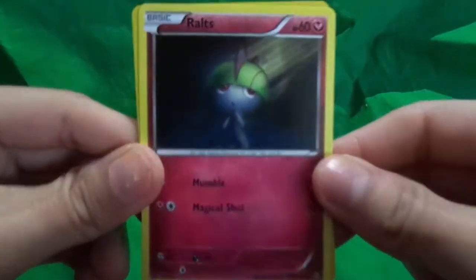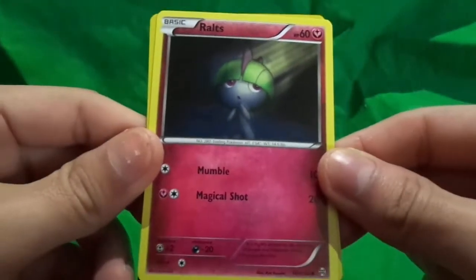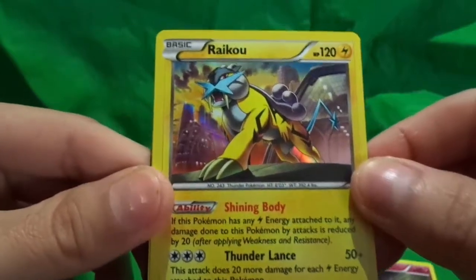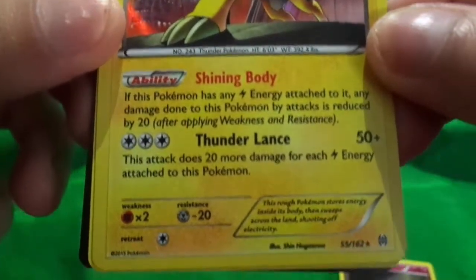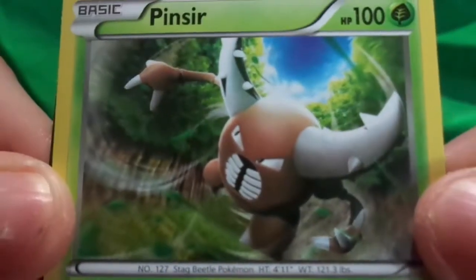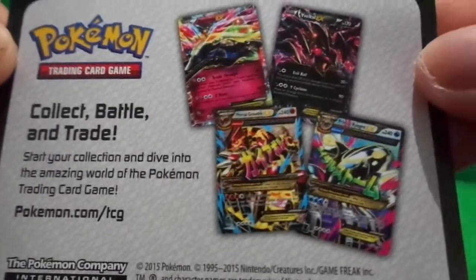Alright guys, I'm back. Okay, right on top we got — let's see if it's focused — Rotz. Cool, a shiny card. Raku, I want to say. Pincer. Pretty cool. And you get the advertisement card, which is just to advertise their stuff.